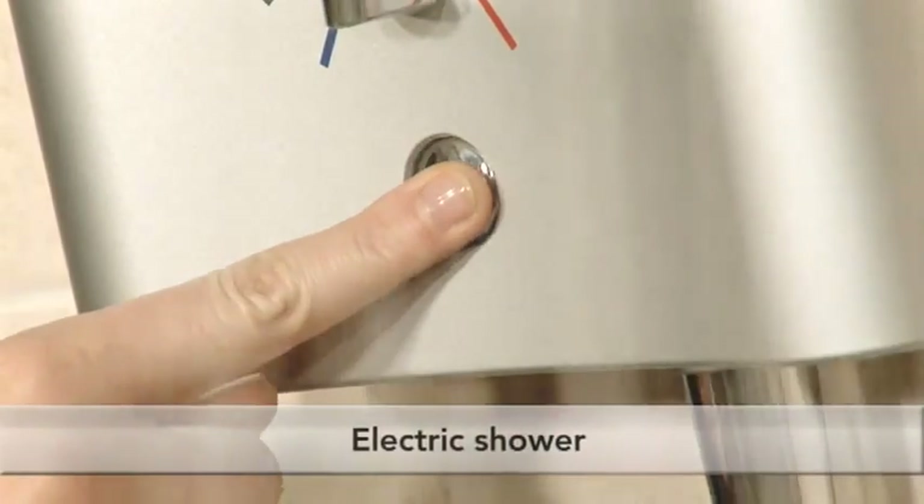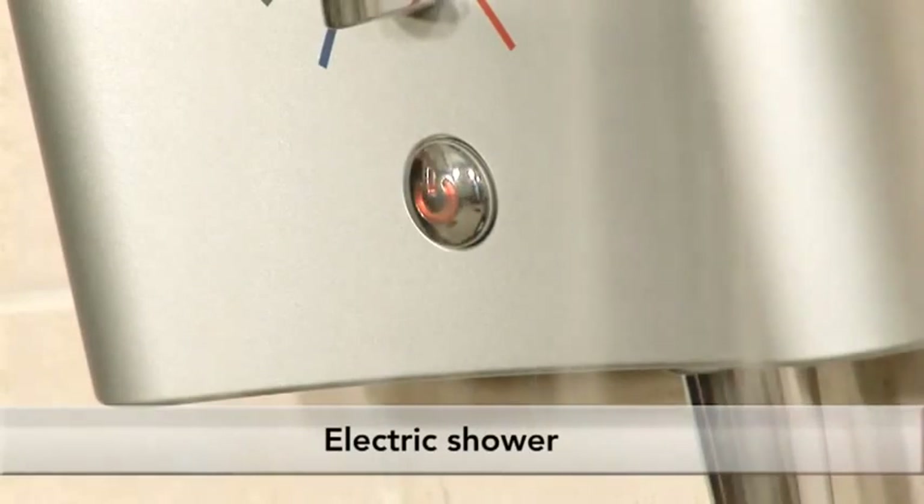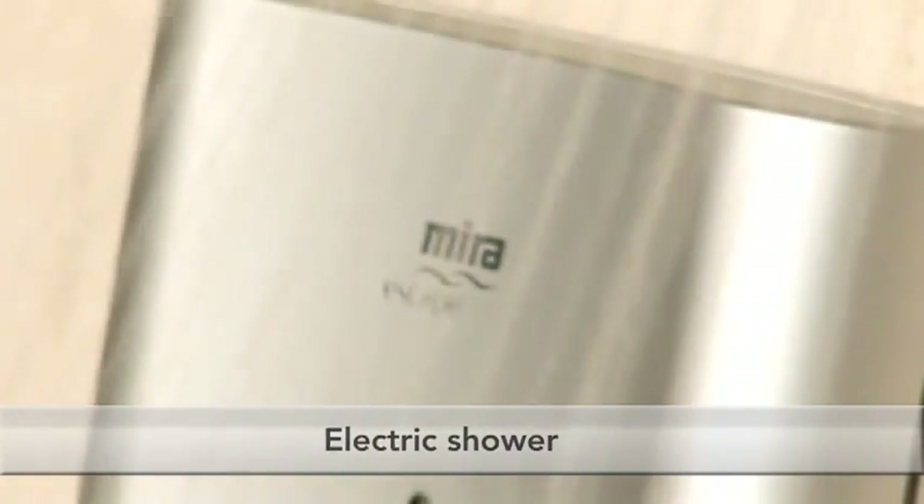Introducing the Escape Electric Shower from Myra Showers. Electric showers heat the water when you turn the shower on, passing it over a built-in heat element, making it suitable for most homes.